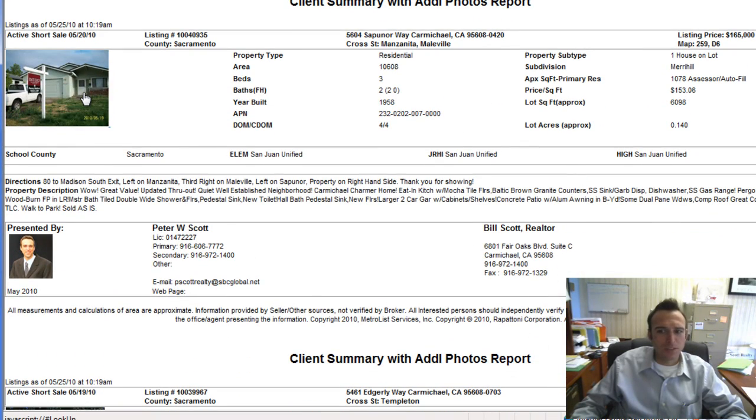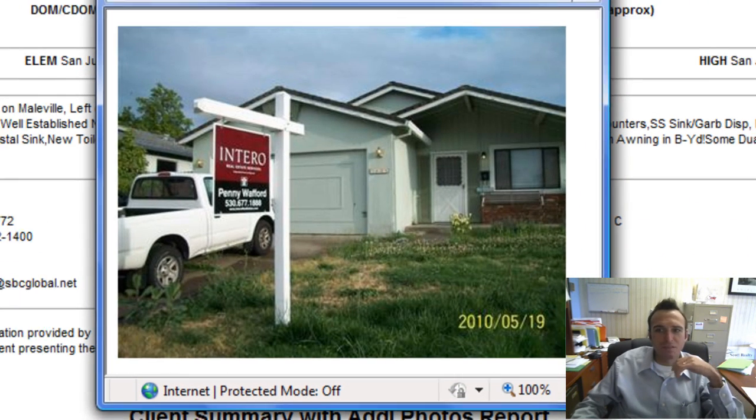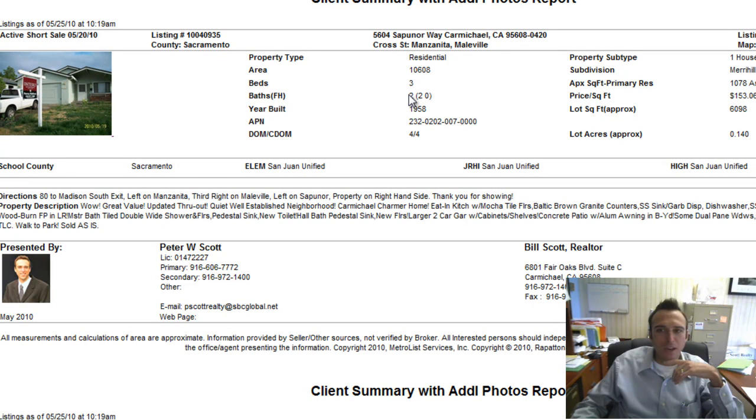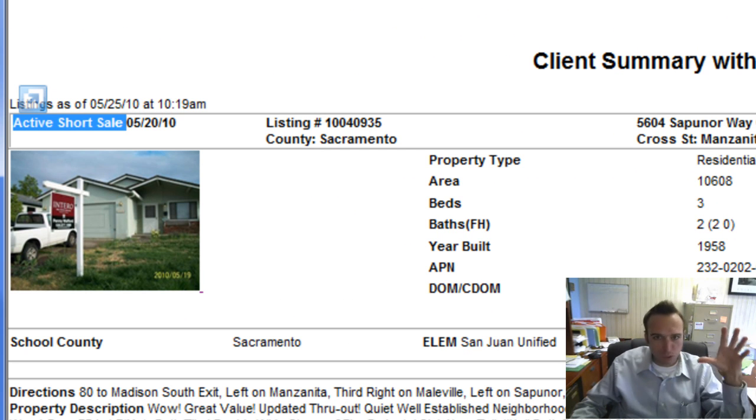Next up, also north of Madison, we have 5604 Sapunor Way listed at $165,000. It's a three-bedroom, two-bath with 1,078 square feet. This one is a short sale. If you don't know what a short sale is, email me and ask, because it's important to know — it's a whole different ballgame.